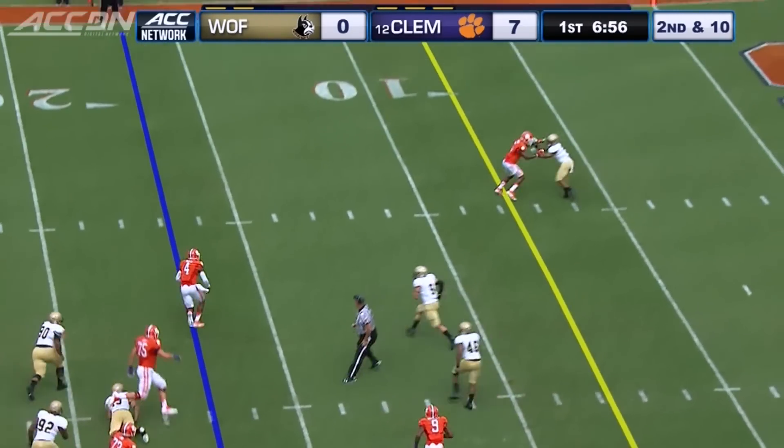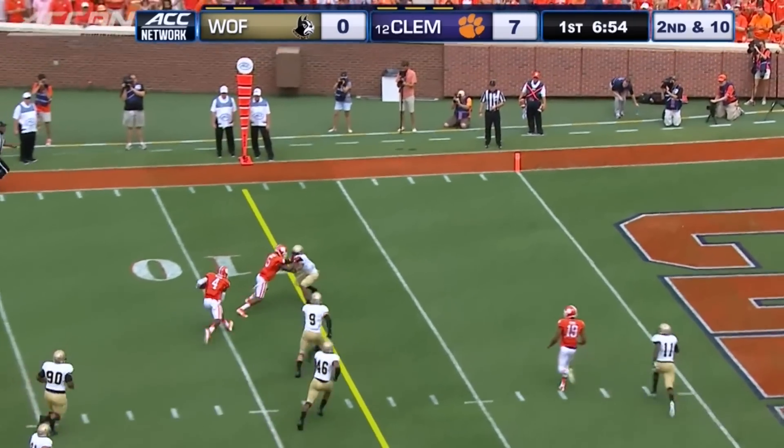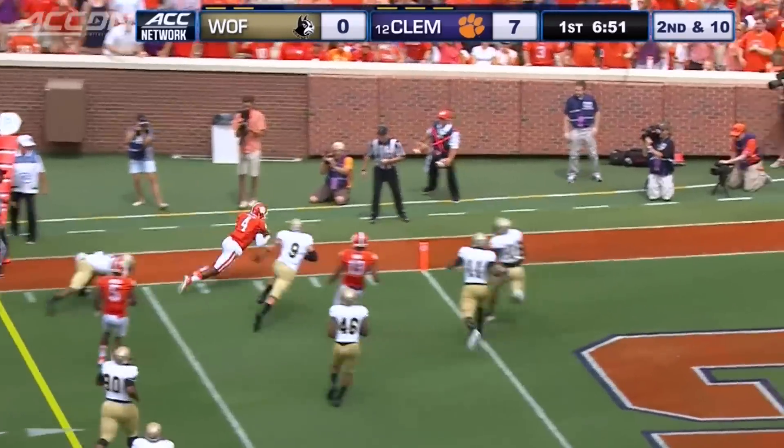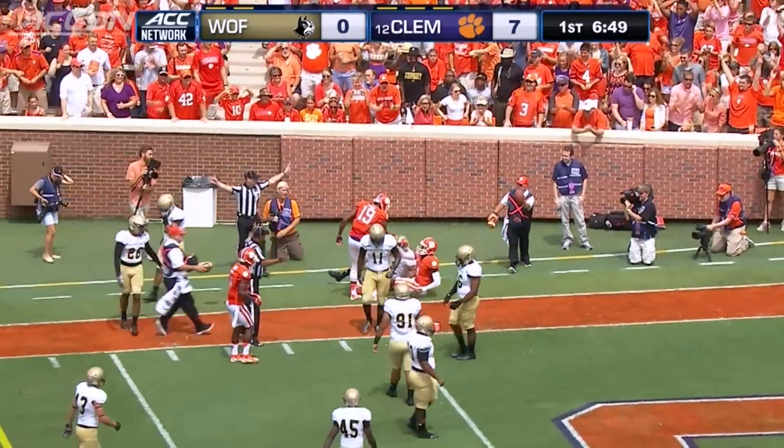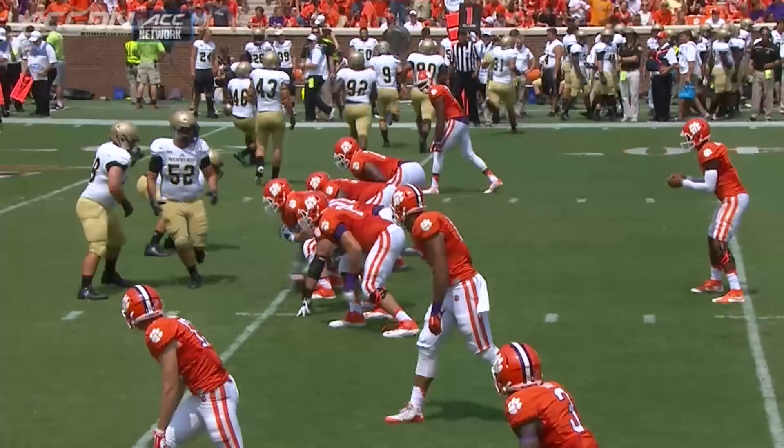More from Watson, creating with his legs this time. Heading for the pylon, he dives. He was ruled out of bounds at the two, but that would set up another Clemson score two plays later — 14-0 Tigers.